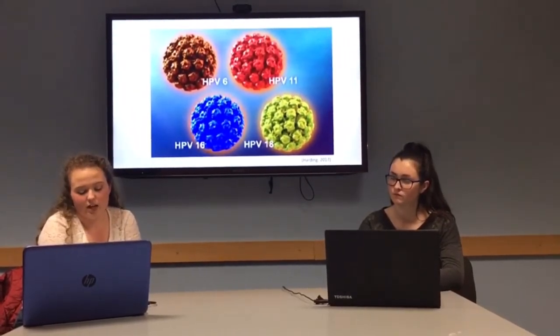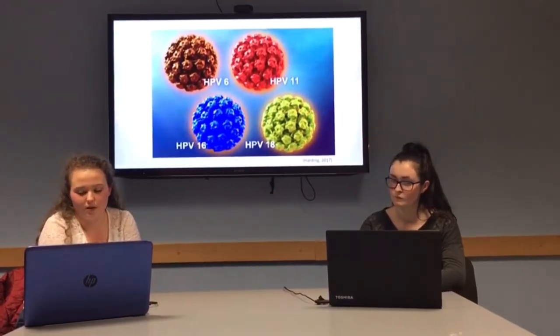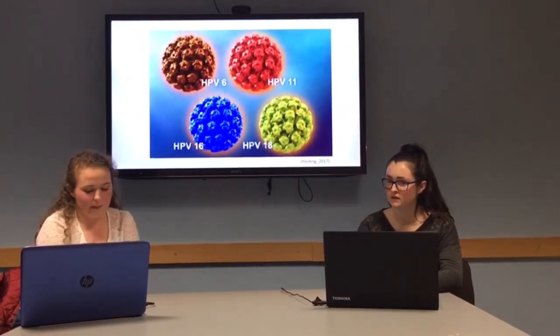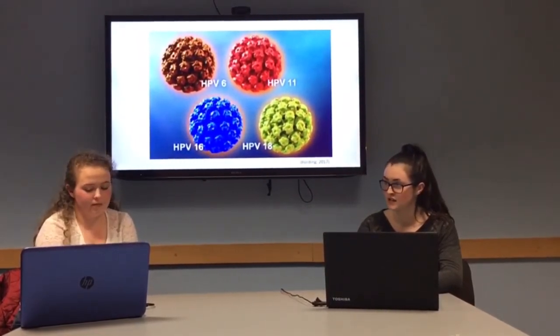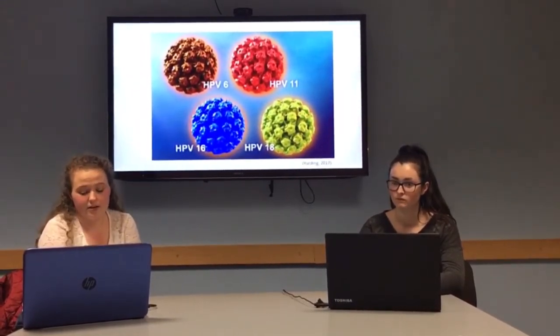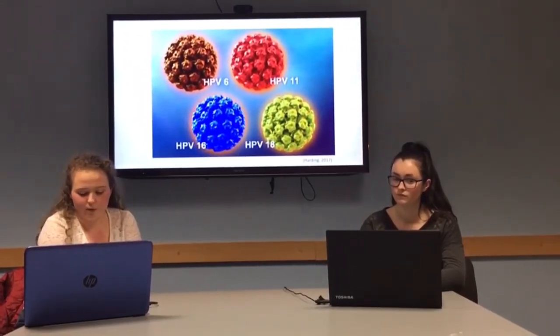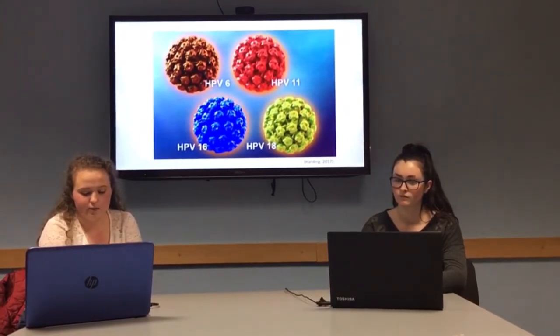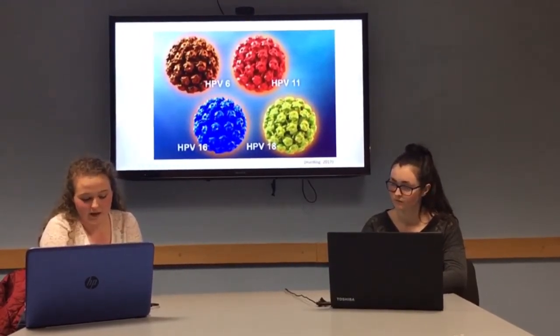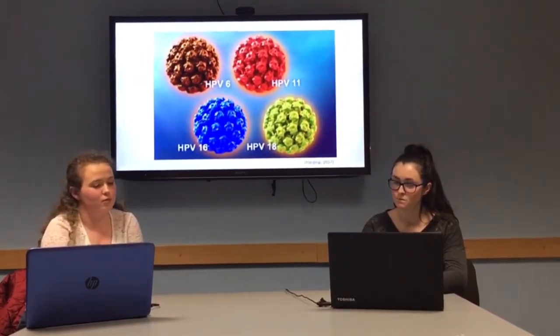If left untreated, genital warts can cause problems, especially for men in urination if they block the urethra, and they can also cause bleeding. So where does cervical cancer play its role in relation to HPV? HPV types 16 and 18 primarily cause cervical cancer in 70% of cases. The symptoms of cervical cancer include irregular or abnormal bleeding after sexual intercourse, bleeding between periods, and back, leg and pelvic pain, and as the disease progresses, symptoms would develop further.